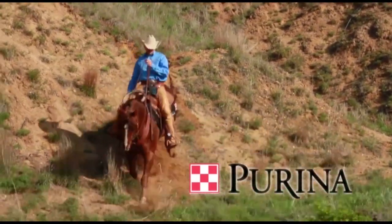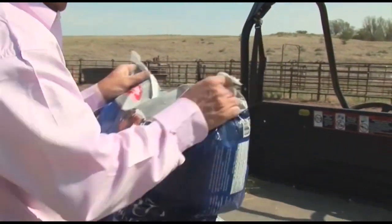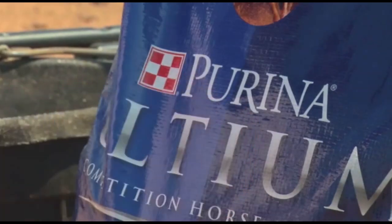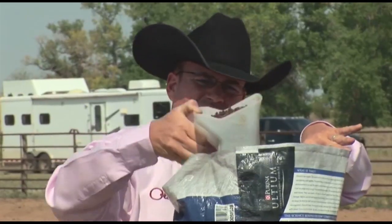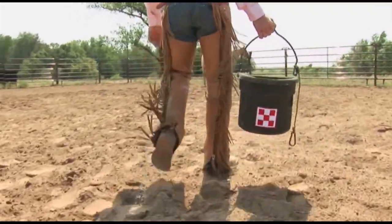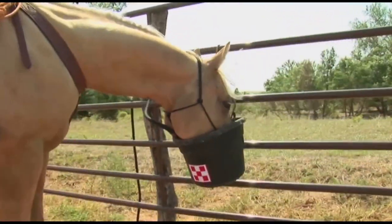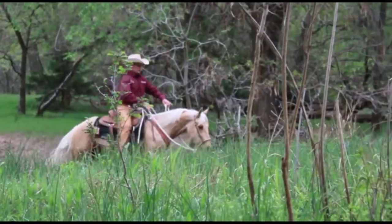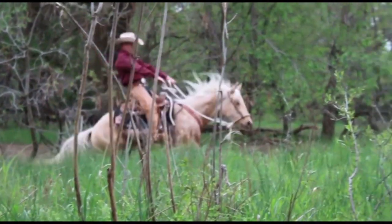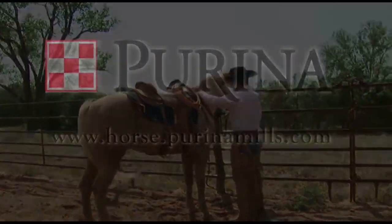Our horses work hard for us every day so nutrition is a major concern. I've relied on Purina horse feed products for over 12 years. Purina is always on the leading edge of research and nutrition innovation, and with their Feed Guard system I know I can rely on the safety and quality of their products from coast to coast. No matter what you do with your horse, Purina has the right product for you. Visit horse.purinamills.com or find them on Facebook for more information.